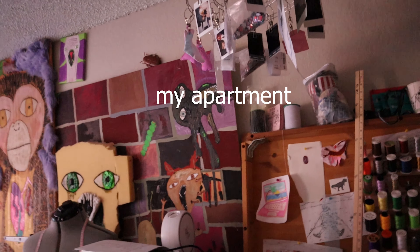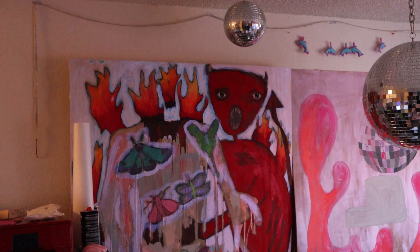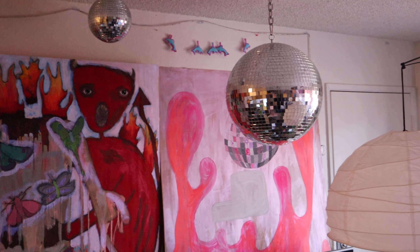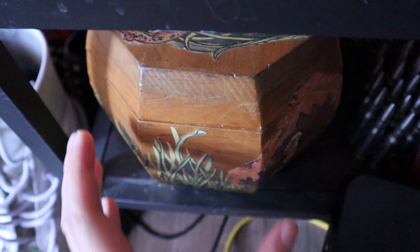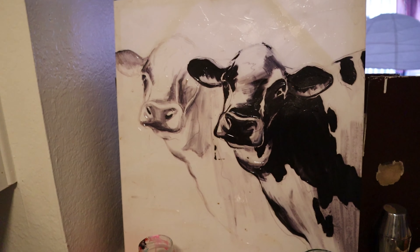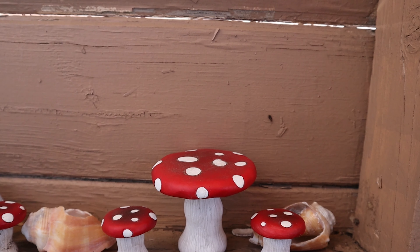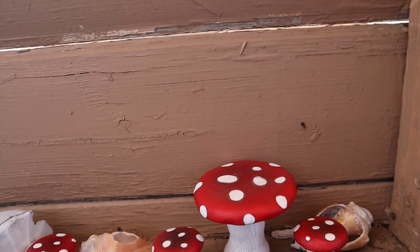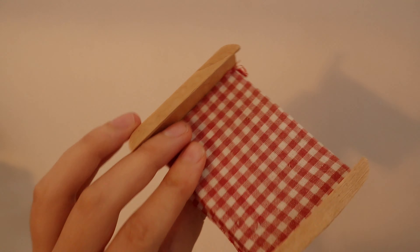I personally didn't think I had a lot of cottage-themed things because I don't have a super cottagecore-themed apartment, as you can see by this lovely footage that I took in my apartment. But it turns out I was able to find a good bit of things, including these mushrooms, that painting of a cow, and this little doll bed.